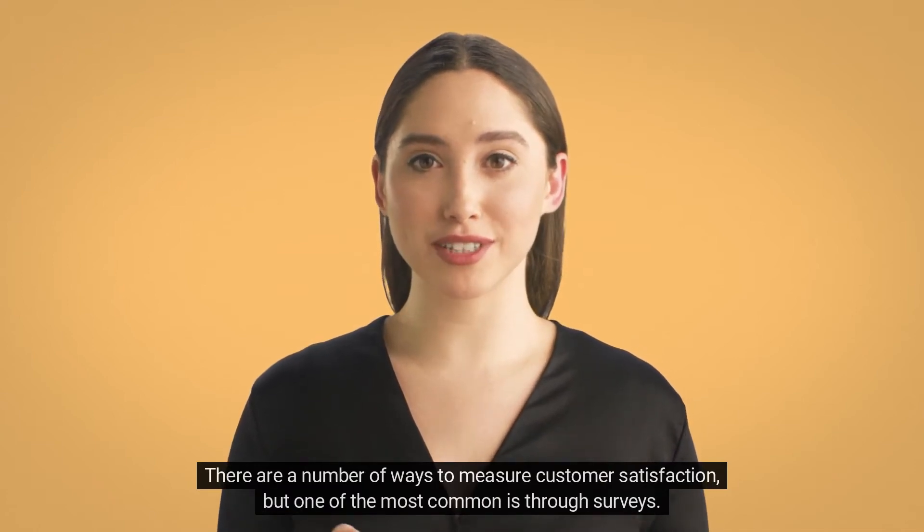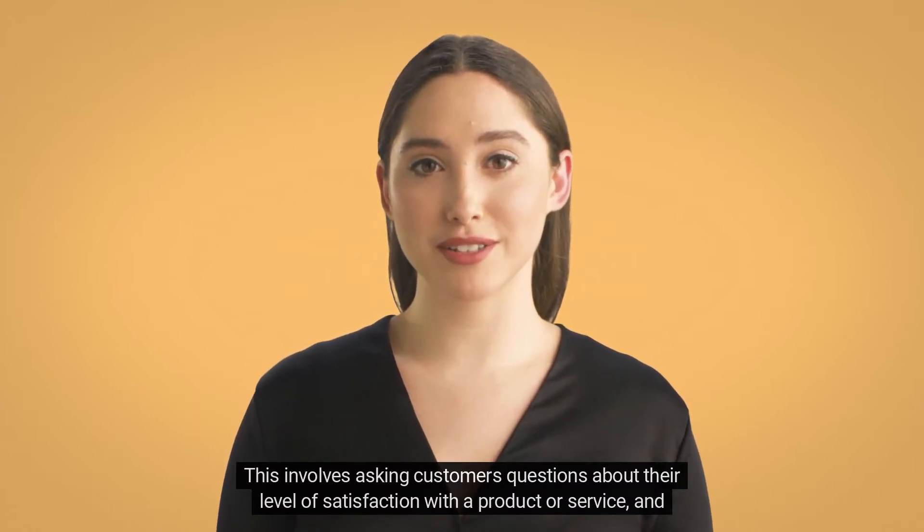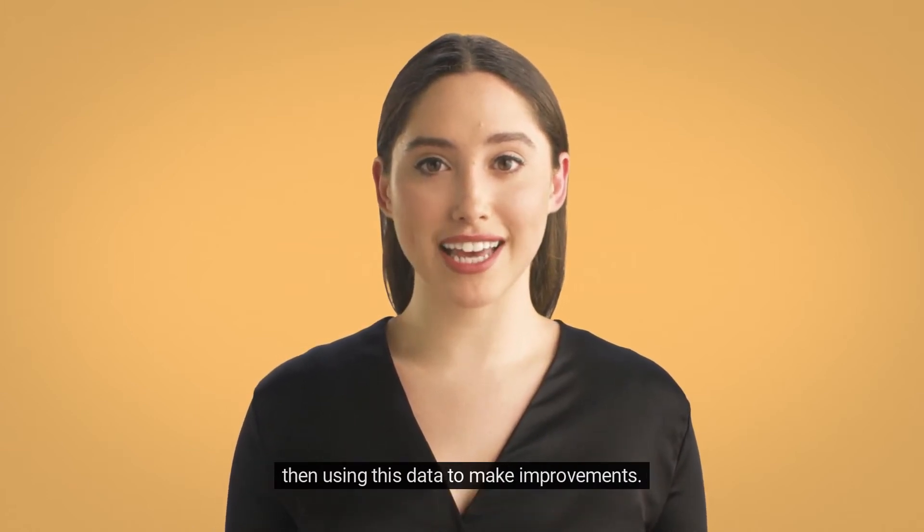There are a number of ways to measure customer satisfaction, but one of the most common is through surveys. This involves asking customers questions about their level of satisfaction with a product or service and then using this data to make improvements.